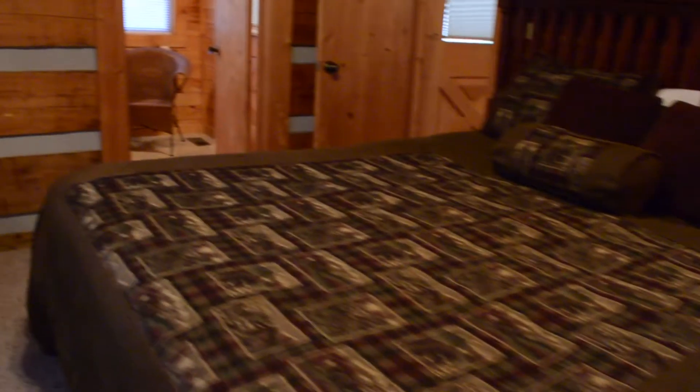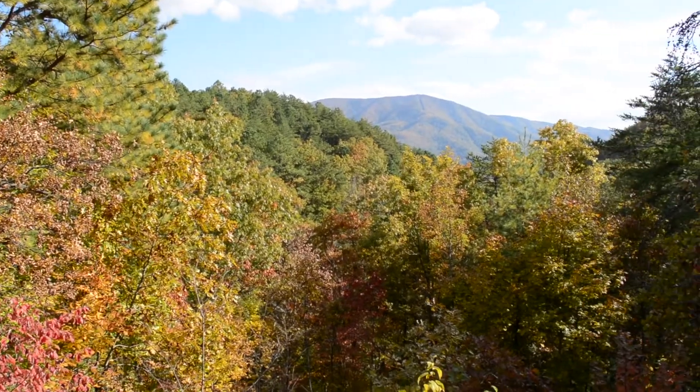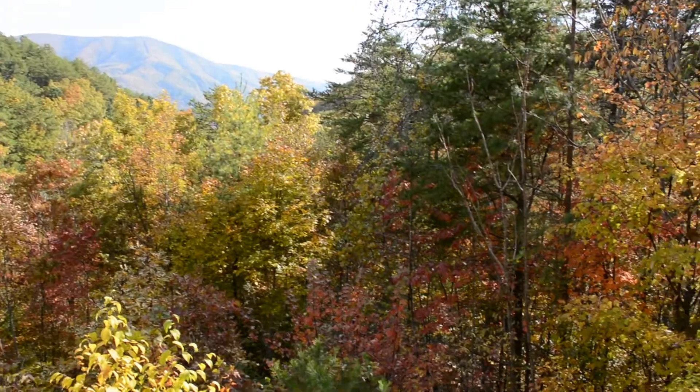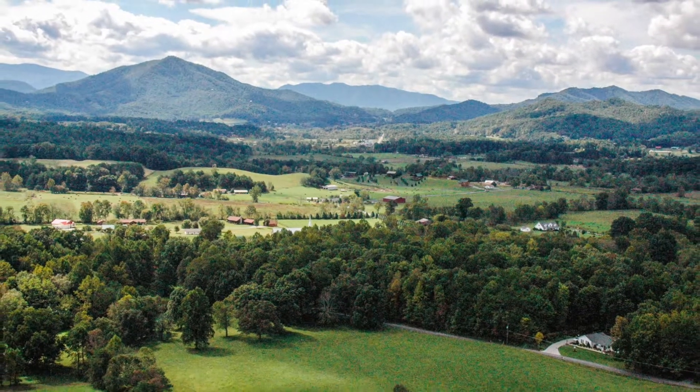This pet-free, two-bedroom, two-bath, real split-log cabin is built high on Hatcher Mountain, with a splendid view looking across wooded hillsides to Cove Mountain. Its location in Ware's Valley is totally secluded.